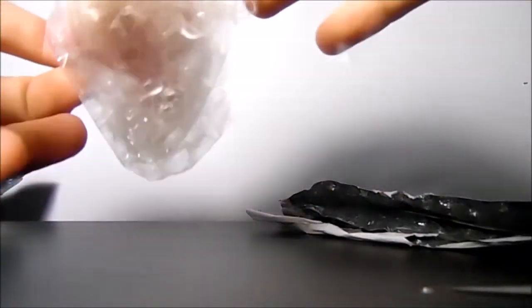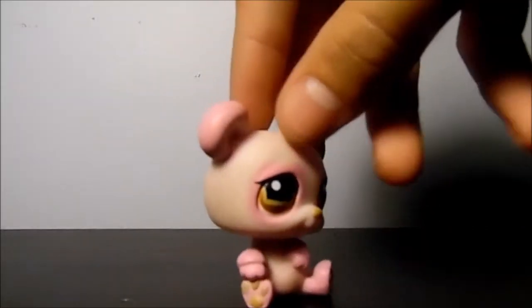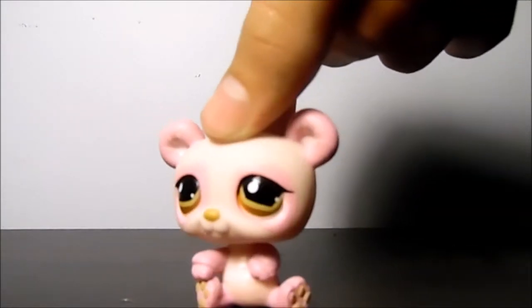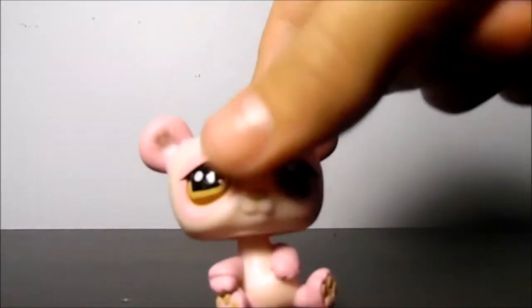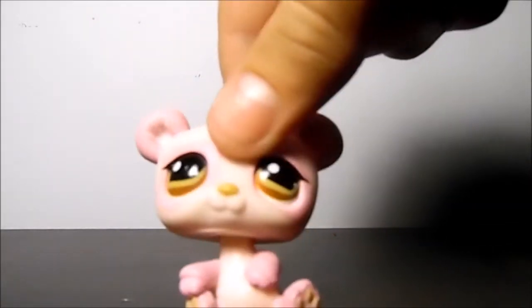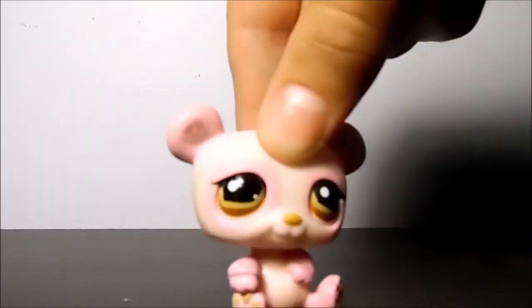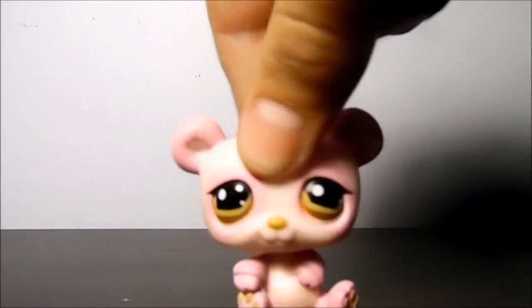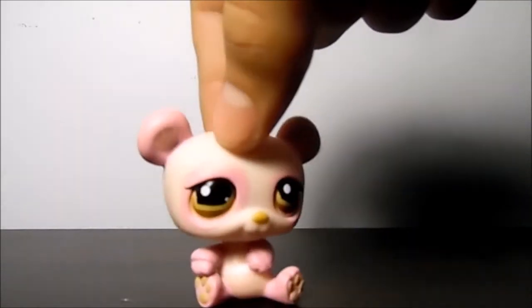Here it is. You guys can't quite tell what it is yet. Here she is. She is in really good condition. Her skin is an off-white, and she has brown eyes, and her nose is yellow, and her little paws are yellow. And you can see that she has darker pink around her eyes, and on her arms and legs, and her ears. She just has a really cute and simple design, and I just think she is really, really adorable. She was really cheap too — she was only like five dollars on eBay, which I think is a pretty good deal.